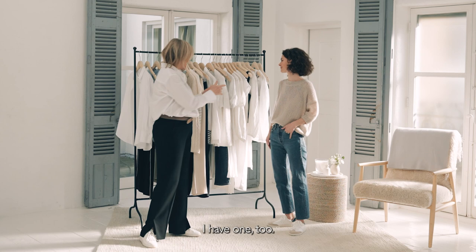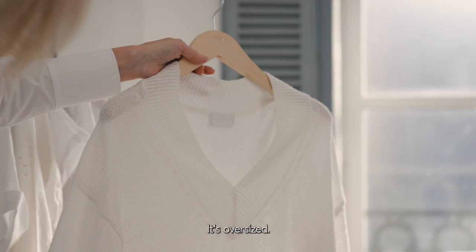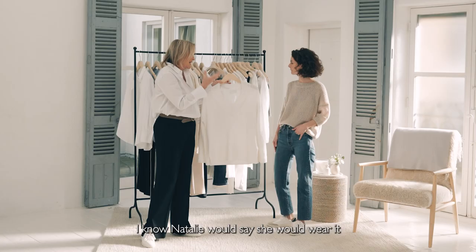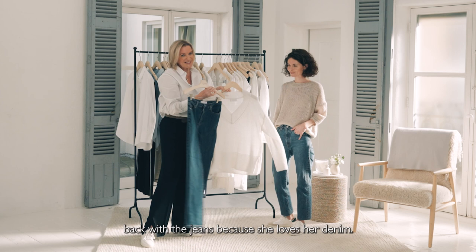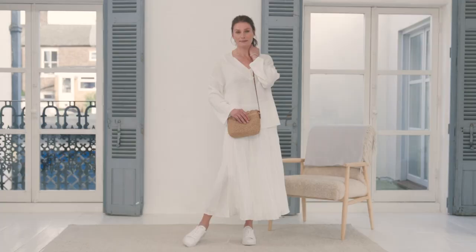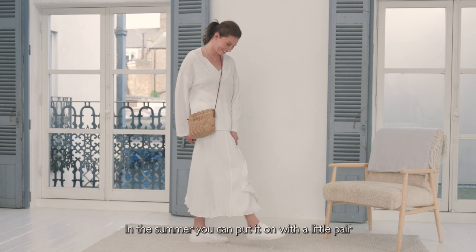If Natalie had a favourite piece of linen, I have one too. This is my piece that I've already got my name on. It's pure linen, it's oversized, beautiful deep V, long line, and of course it's in white. I know Natalie would wear it back with the jeans because she loves her denim — these are our new straight legs, so that's a really key new jean shape for the season. But I think worn with a very beautiful white skirt, you have something that's so soft and feminine.